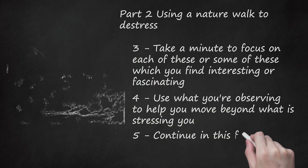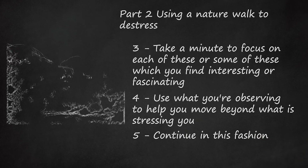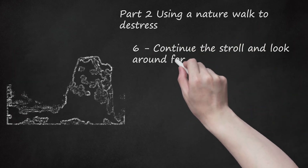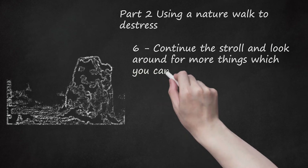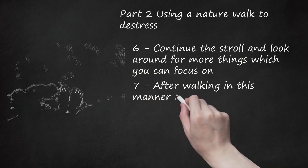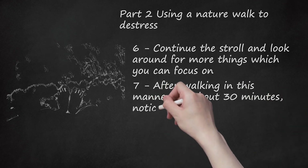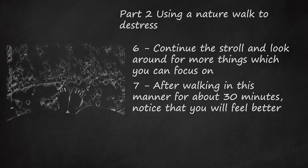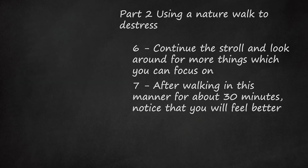Continue in this fashion — slowly take a walk and breathe in a relaxed manner. Continue the stroll and look around for more things which you can focus on. After walking in this manner for about 30 minutes, notice that you will feel better. You can continue to walk for an hour to get the optimum result, such as reducing your stress levels.